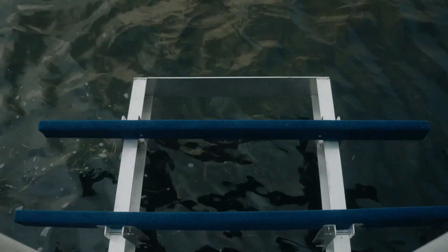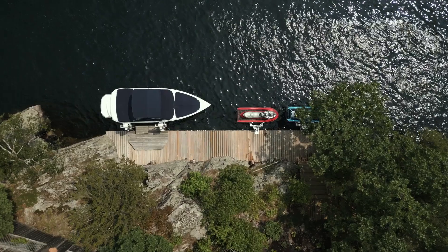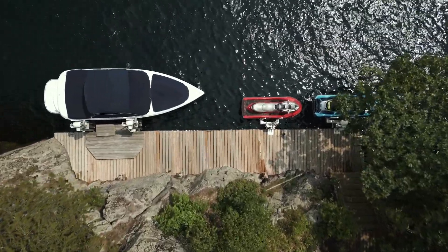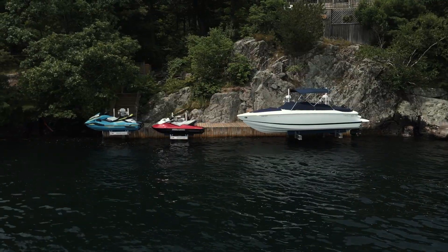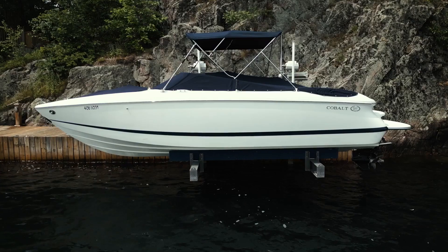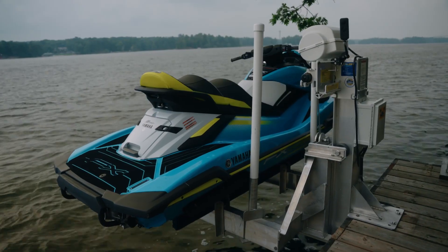A boat lift allows the boat owner to pull the boat up and out of the water, preventing any kind of damage from inadvertent wave action from other boats going by or heavy winds. If the boat's not in the water, it can't get wrecked — that's the biggest reason. Everyone is very proud of their boat; they want to keep it clean and keep algae off it.